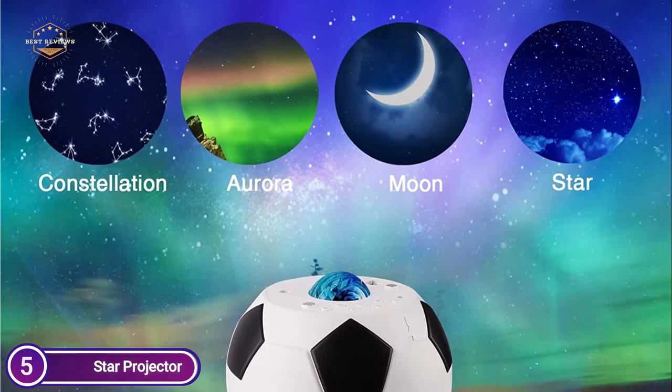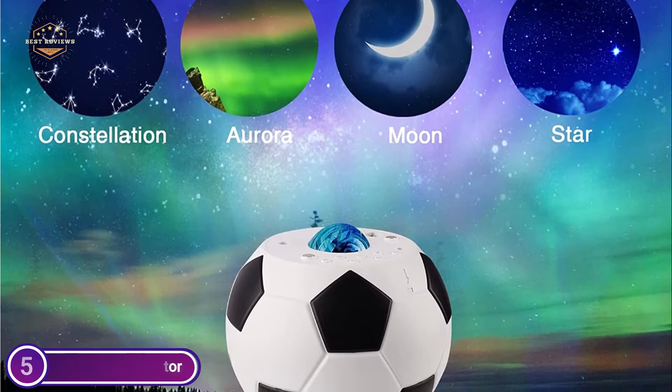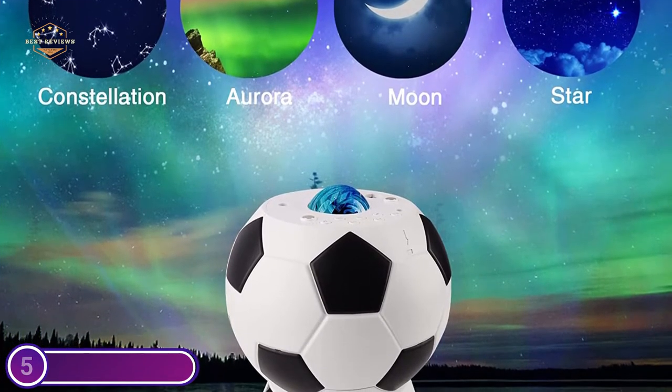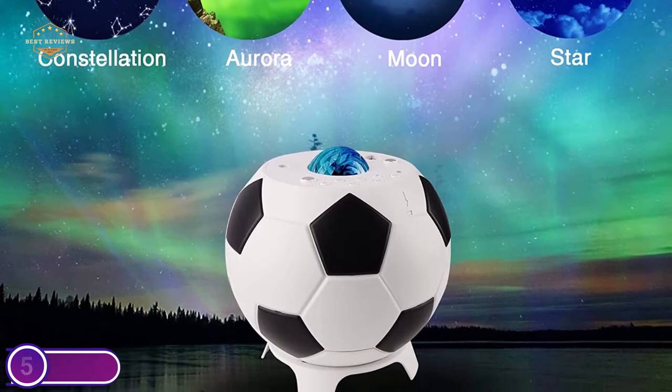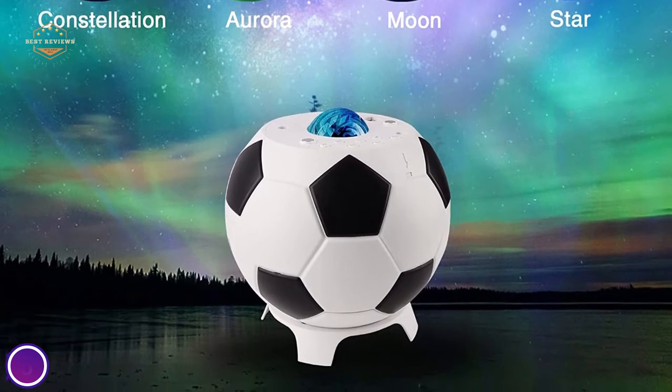You can also change the speed and brightness of light effects to get the best quality of light. The Aurora Constellation Projector comes with a variety of features and stunning lighting effects. It is ideal for bedrooms, parties, decorating the room, or birthday celebrations, and makes an ideal present for family and friends.